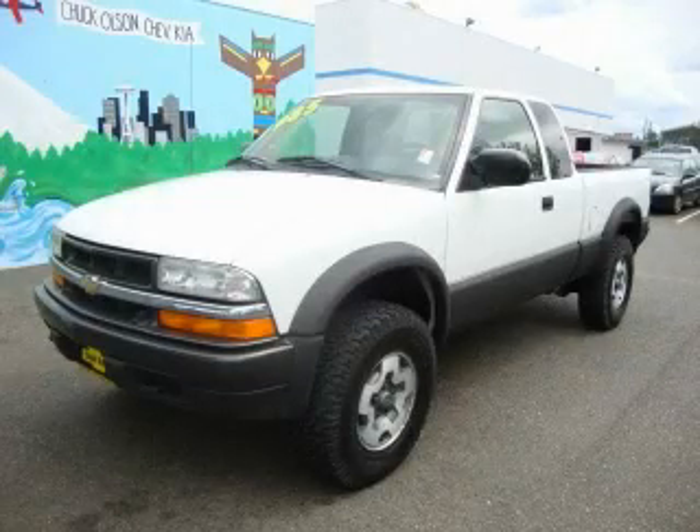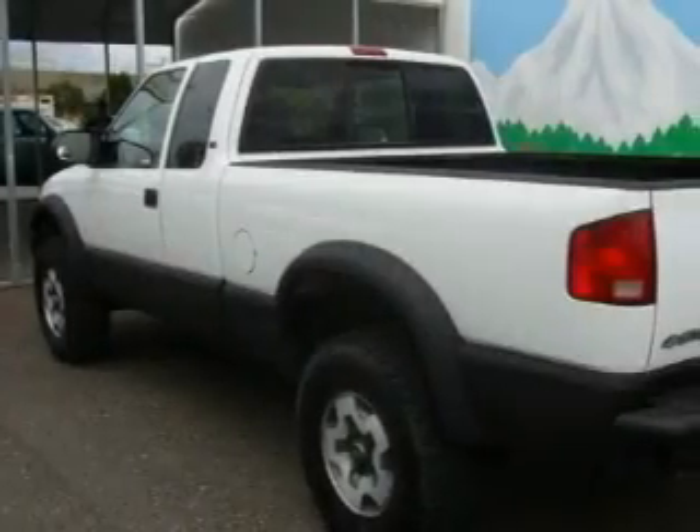This is a 2000 Chevrolet S10. Whether hauling, commuting, or towing, this truck is the right one for you.